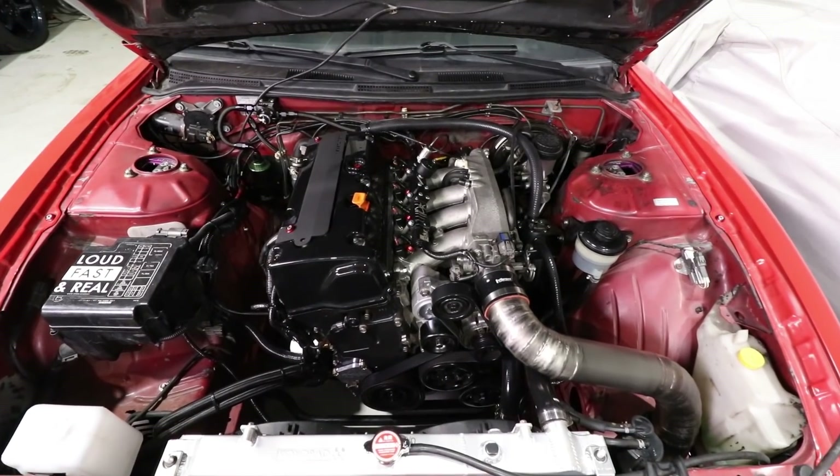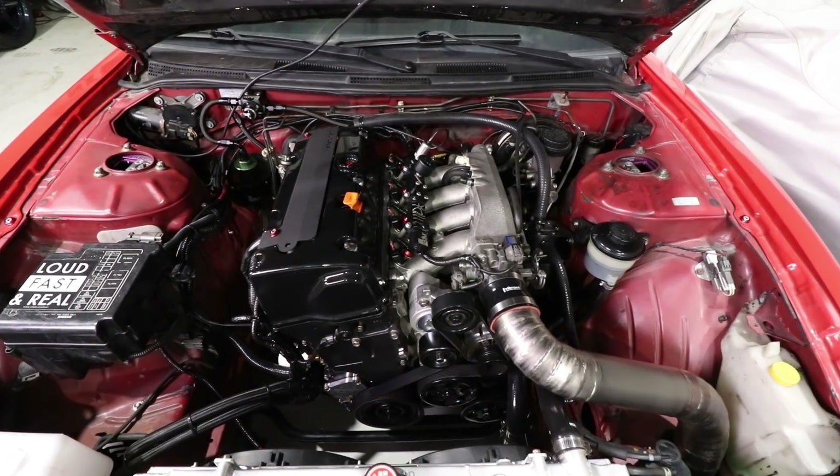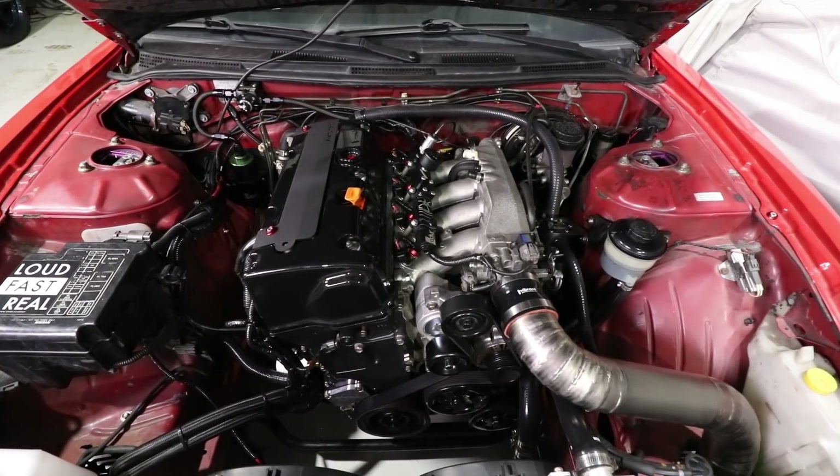We've got our fancy table out, we've got our fancy laptop, we've got some fancy numbers. I feel almost like an accountant today. Let's just get right down to it.